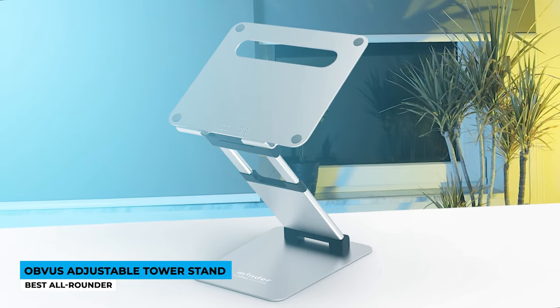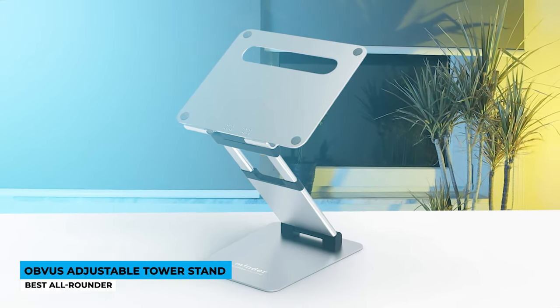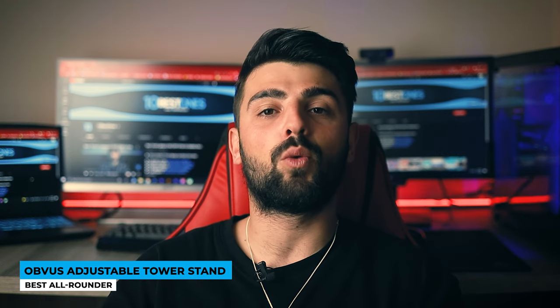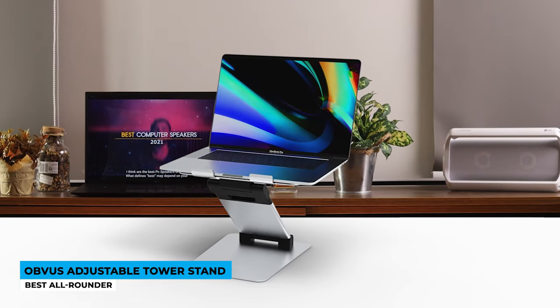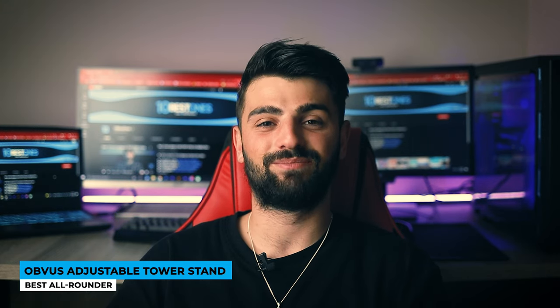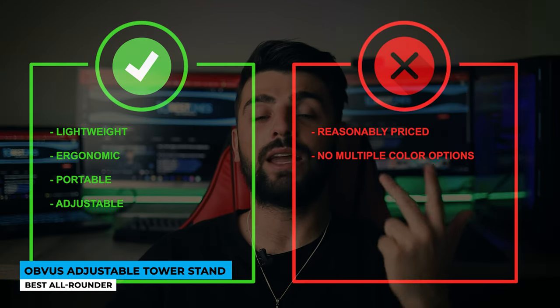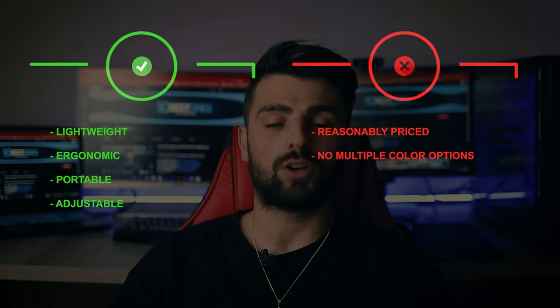It packs all the needed features — a highly deserved award. With plenty of adjustable options, it extends to a full height of 21 inches, tilts as you prefer, and when collapsed leaves only 2 inches of space from the bottom. Every movement is thoughtfully considered, and this item promotes not just a hefty price tag but also healthcare. Universal compatibility with any laptop brand, regardless of size or weight. Health comes first — take good care of it. Pros: lightweight, ergonomic, portable, and adjustable. Cons: reasonably priced, and no multiple color options.